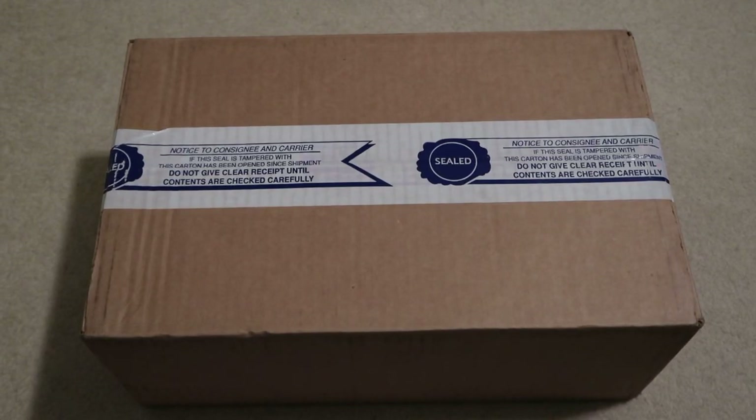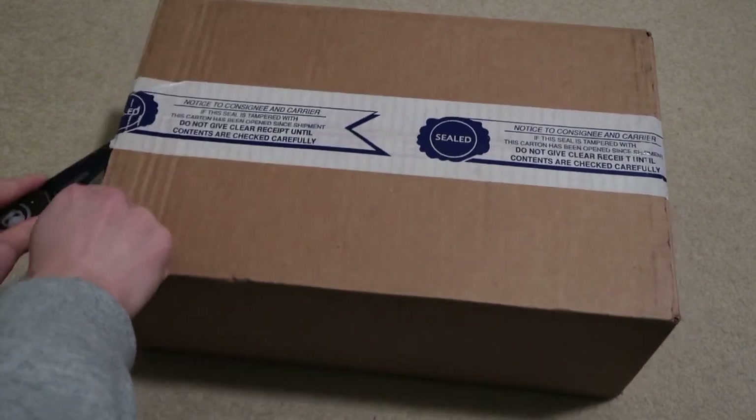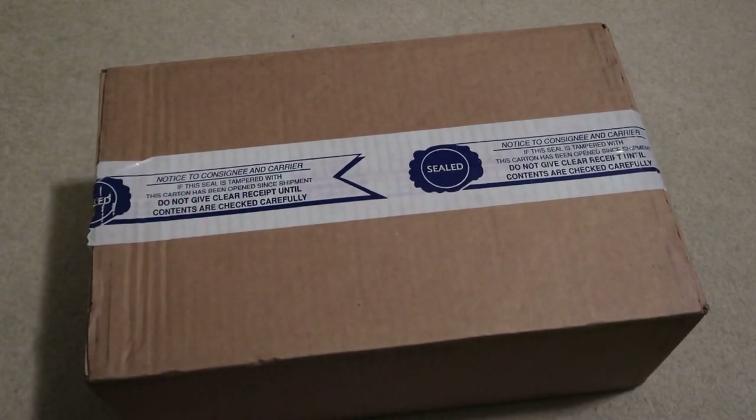New pickup from Kith — got the early access, picked it up last month. It's already January and shipping is delayed. These are the Jet Light 5 salmon toe.